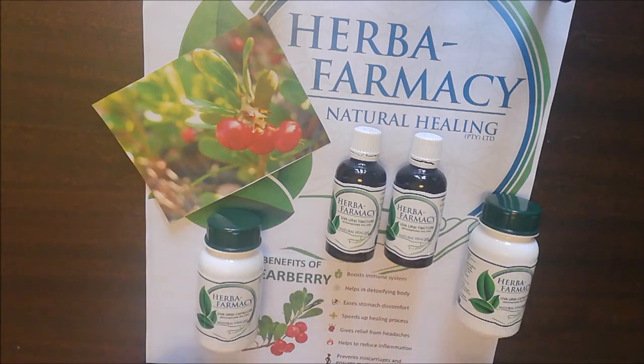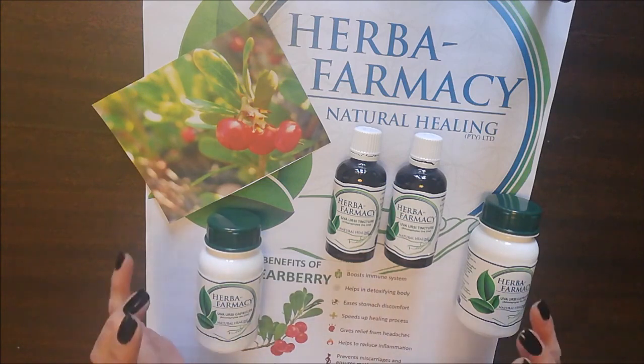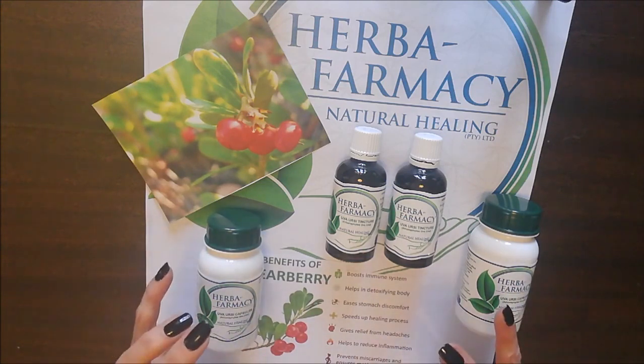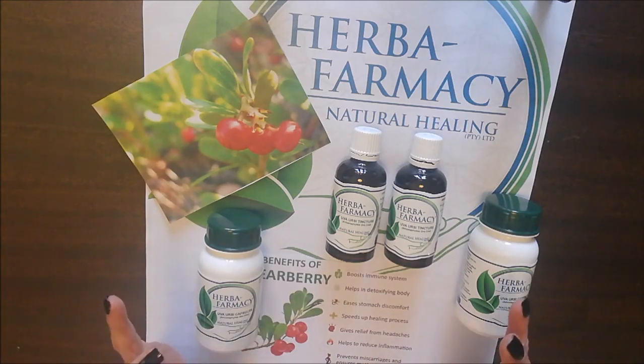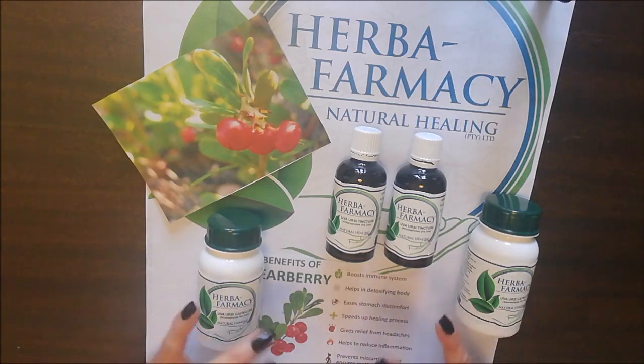For any sufferers from candida, do yourself a favor and go on a course of uva ursi. It just helps that extra bit with strengthening your kidneys and ridding yourself of candida yeast infection.